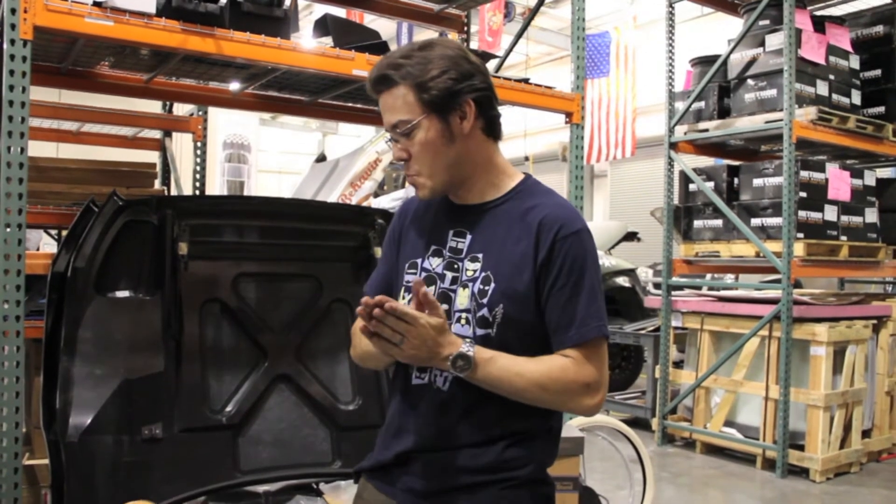Hey everybody, Matt Jackson here at the Micro Factory in Chandler, Arizona, where we've been working on getting started with prototyping of the LM Cruiser.